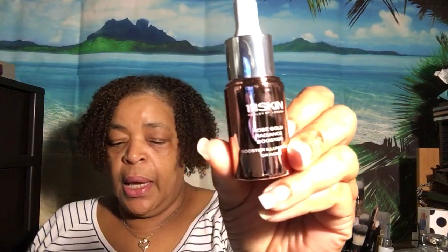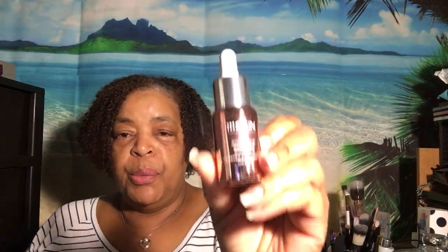They always give you a beautiful young lady on the front of the pamphlet, and in here it is always the editor's choice and how it makes them feel. So the first item out of this box is from 111 Skin, and this here is the Rose Gold Radiance Booster, which is a serum.